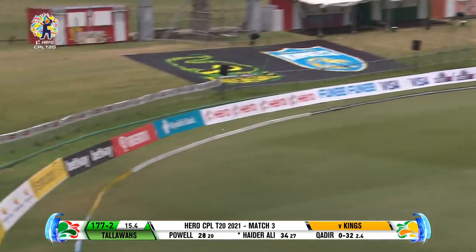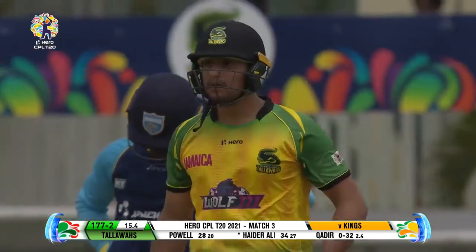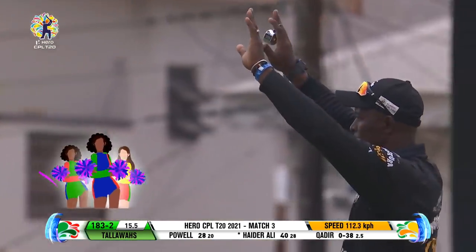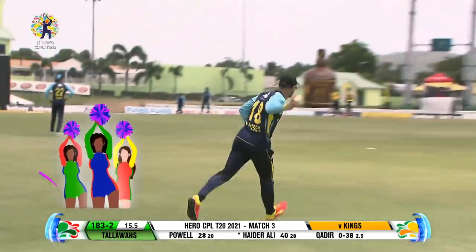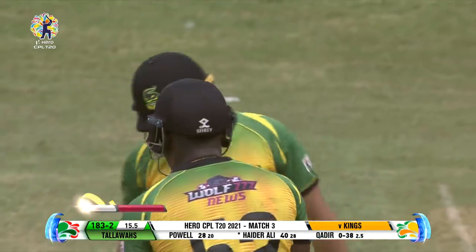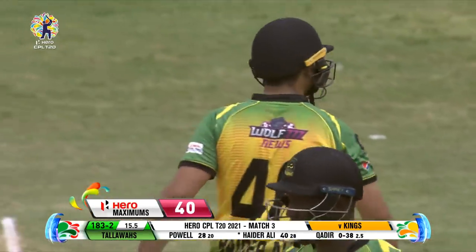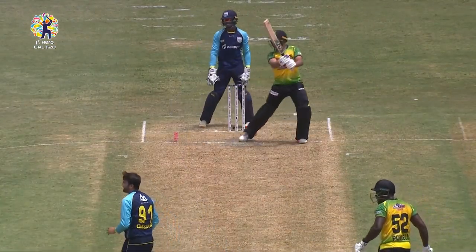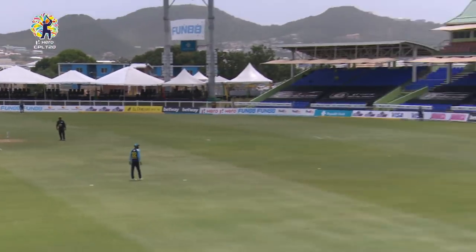It's a lovely shot, hitting with the wind, keeping that offside option open and striking it magnificently. A shot of excellence from Hyder Ali — inside out, flat six, another hero maximum.